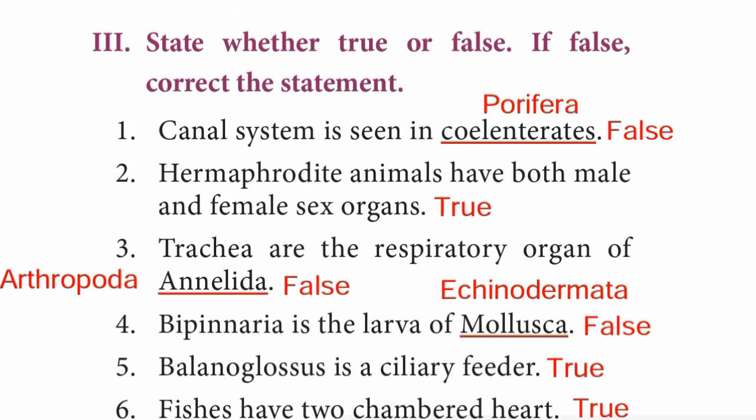Roman numeral III — state whether true or false; if false, correct the statement. Question 1: Canal system is seen in Coelenterates — the statement is false. The correct statement is: canal system is seen in Porifera, not in Coelenterata. Question 2: Hermaphrodite animals have both male and female sex organs — answer is True.